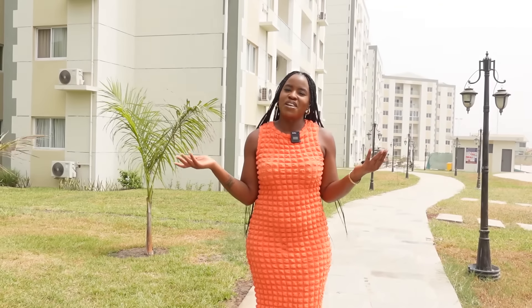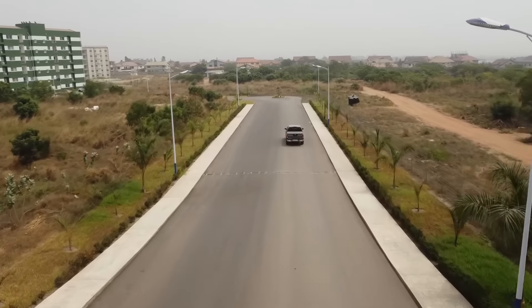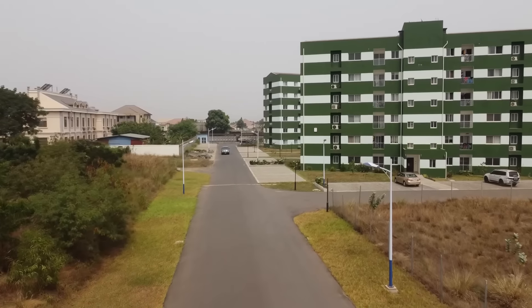This is one of those places that's already been occupied by several people — it's not one of those new estates still being built. Most of it is already done. So once you buy it, if you don't want to live here, you can easily rent it out. There are a couple of phases already sold out and they're working on newer projects. The road that leads here is all done — no dirt roads — and within the estate is all done as well.